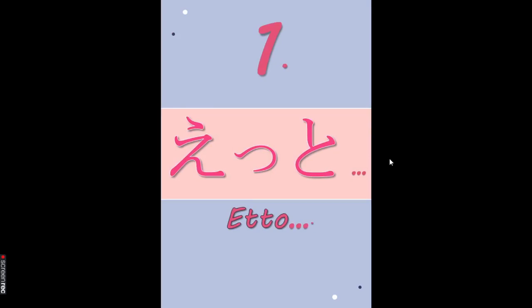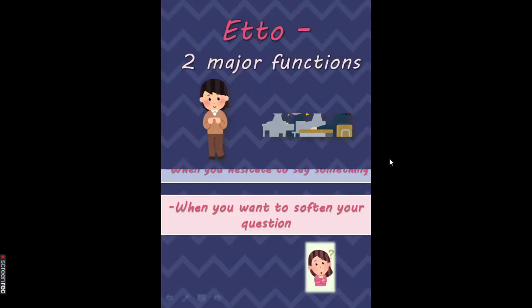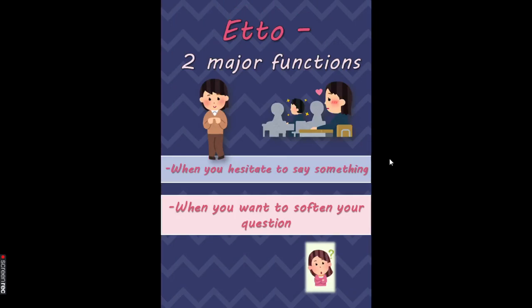Number 1: Eto. Eto has two major functions that you need to know as a beginner. First, it's used when you want to say something but you hesitate to say it. Second, when you want to soften your question — sometimes when you ask a question it may sound too direct and may offend people in Japan, so you add Eto. It's not a hard and fast rule, but adding Eto softens the flow of your sentence.